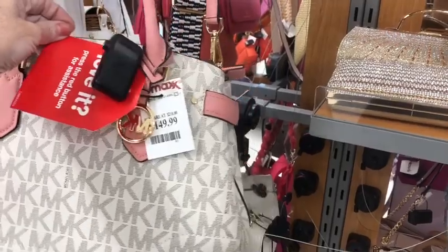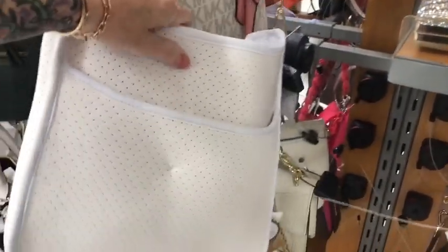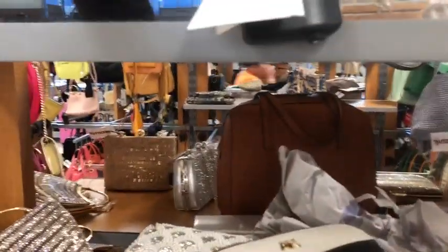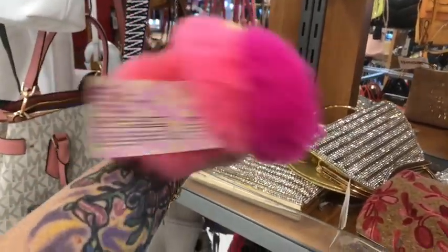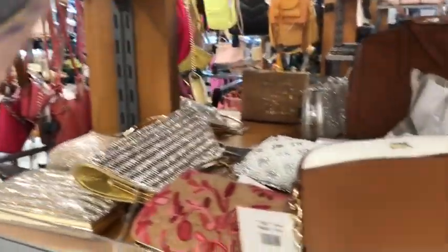$150. These bags are kind of cool — the neoprene. I kind of like them, kind of cool. Let's see — lots of cork. What the heck is this? Happy Smiles — hair scrunchies, I think. Little fuzzy hair scrunchies. Those are cute.